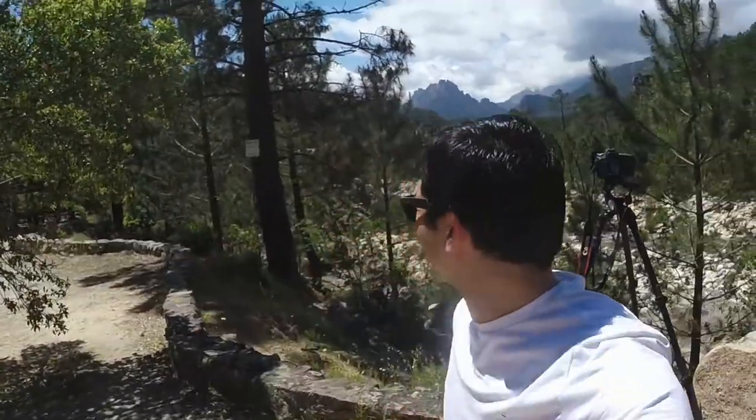Today we're heading to an area in Corsica called the Aguil de Bevella. We've just stopped off because we've been offered our first view of the mountain — not bad at all.